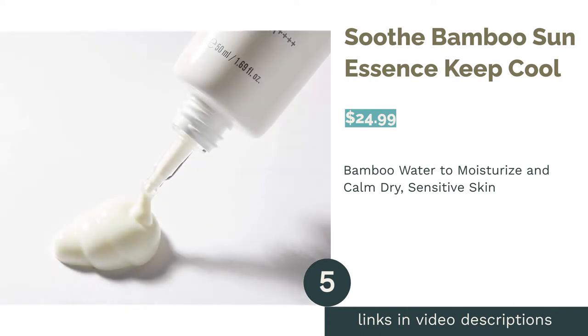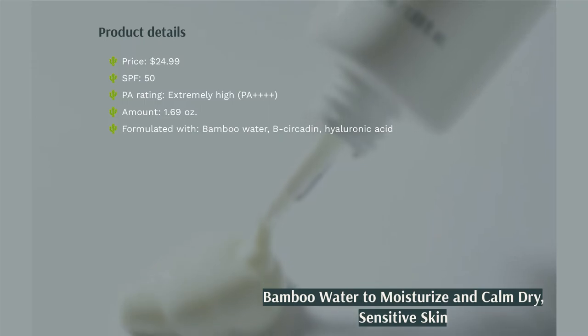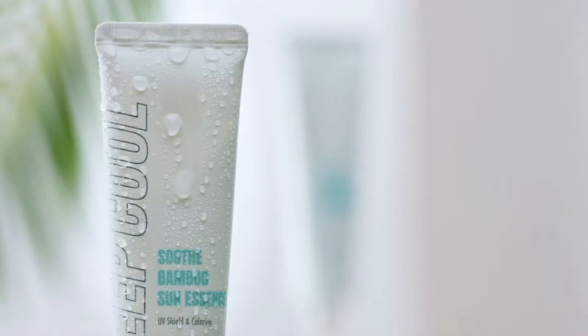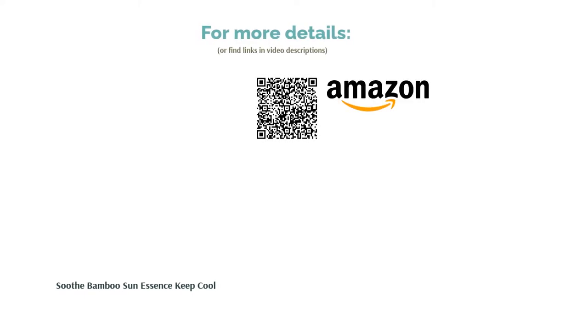The next product in our list is Soothe Bamboo Sun Essence Keep Cool. Crafted with 40% bamboo water, this product is packed with various essential compounds such as amino acids and flavonoids to strengthen your skin. With seven types of hyaluronic acid, it deeply moisturizes dry skin and leaves it soft to the touch. This sunscreen is also infused with Bicacadin and Cica to soothe sensitive skin. Many reviewers, particularly those with dry and sensitive skin, raved about its lightweight texture that blended seamlessly into the skin without causing any white sheens. Their skin felt refreshed and silky smooth after application, and they also loved that the product didn't contain fragrance and was not irritating.